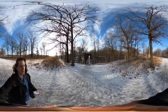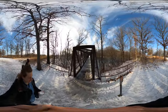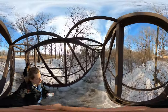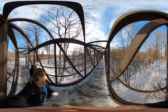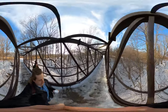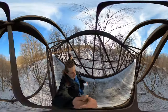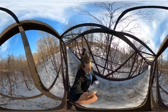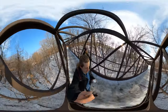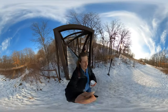Okay, we're gonna go through this icy bridge. That is my second favorite part of this hike. All right.